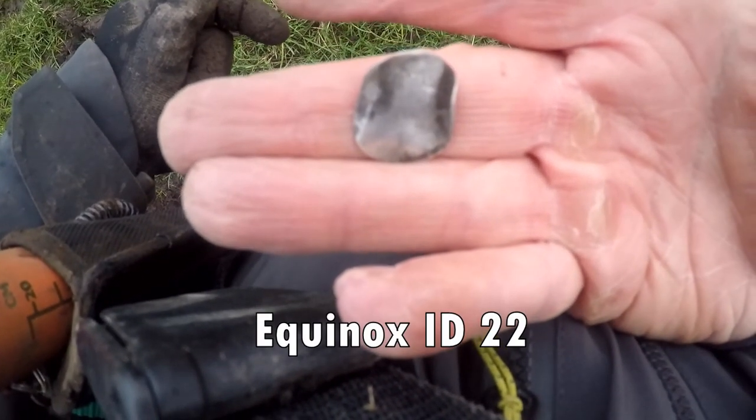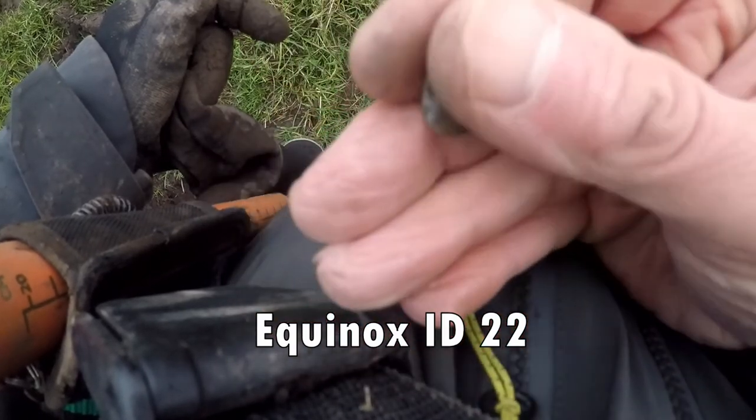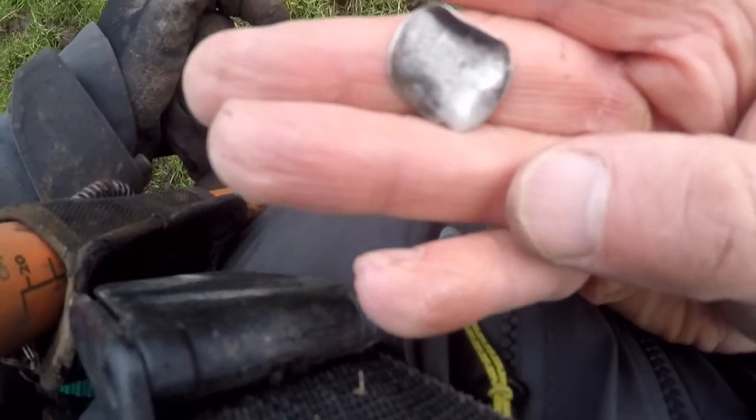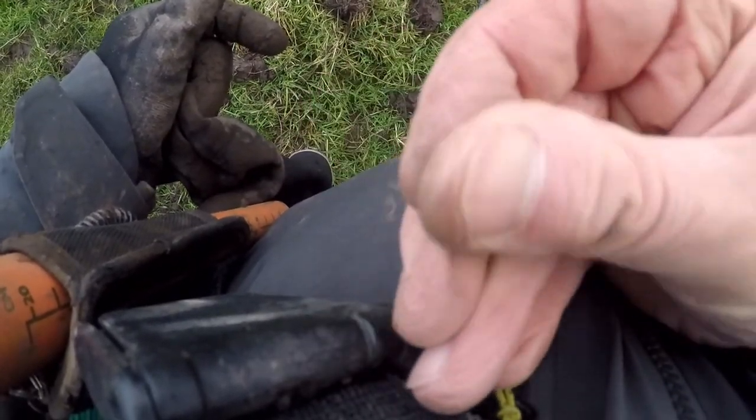Some silver coin there, but I think it's a pretty one — I can't really make it out. Could be Victorian, George the 4th, William the 4th — no idea, but need to investigate that one.